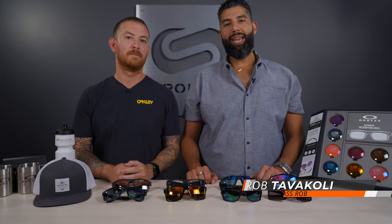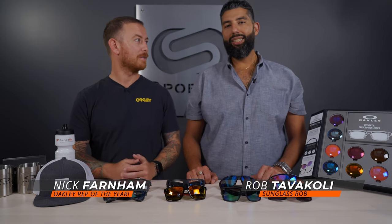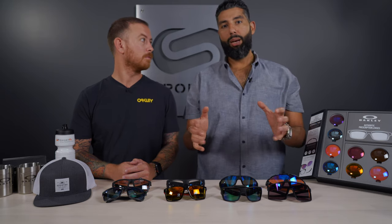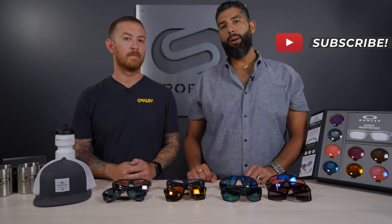Hey everyone, this is Sunglass Rob, aka the biggest-headed optician at SportRx, with our friend Nick from Oakley, who doesn't have that big of a head, to talk about the best Oakleys for guys with big domes. We've gotten a lot of requests for videos like this. Subscribe to our channel, like this video, and put a comment about how big your head is.